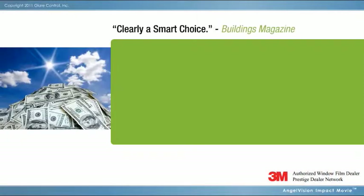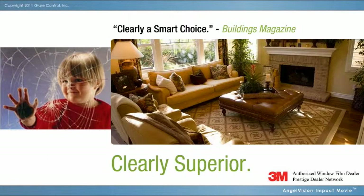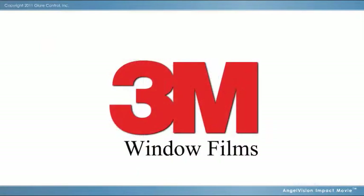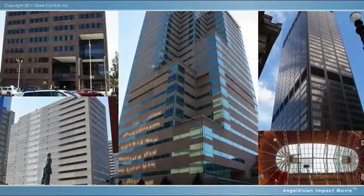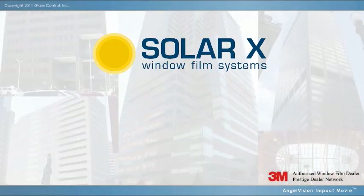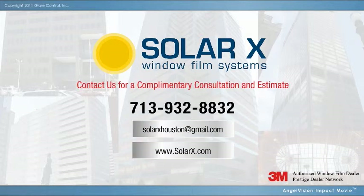Reduce utility costs, improve comfort, preserve interiors, increase safety, and do it with confidence using window film products from 3M, the original inventor and world leader in advanced window film technologies. Your authorized 3M Window Film Dealer is Solar X Window Film Systems. Want to see how effective 3M Window Film can be? Contact us — we'll be glad to show you.